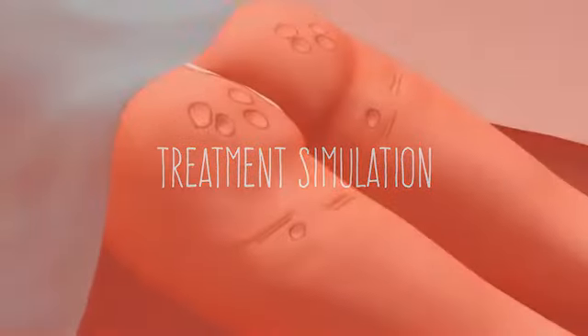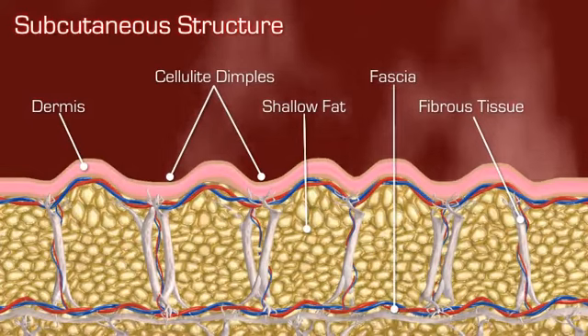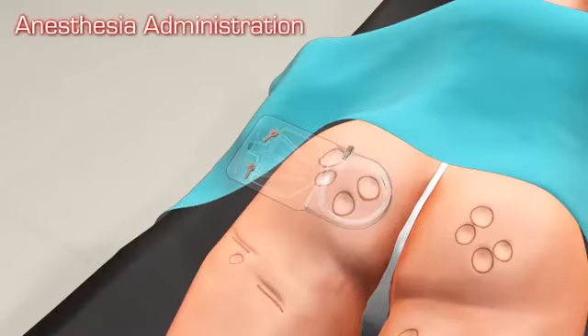The Cellfina system combines proven and innovative technologies to target the subcutaneous structural issues that cause cellulite on the thighs and buttocks.